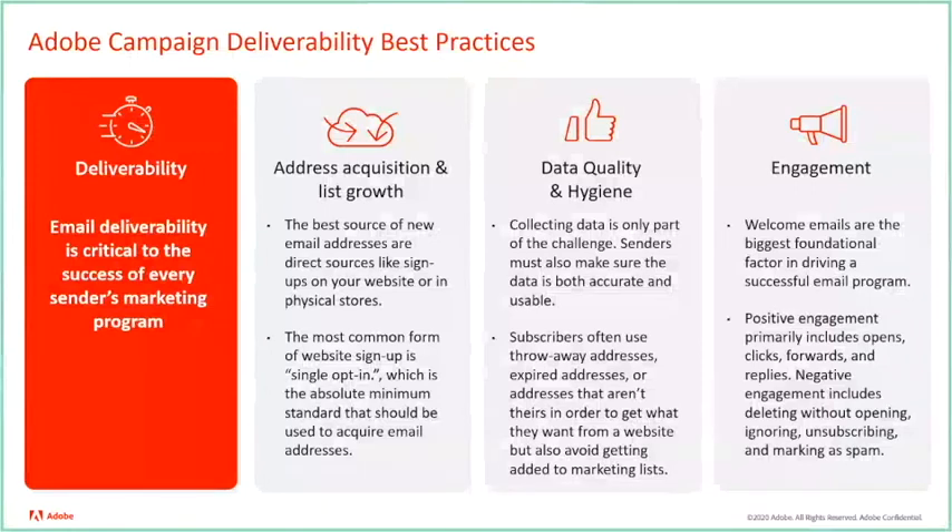Positive engagement allows for great performance, and when managed properly, it will also help maintain recipient interest, which in turn leads to long-term success.